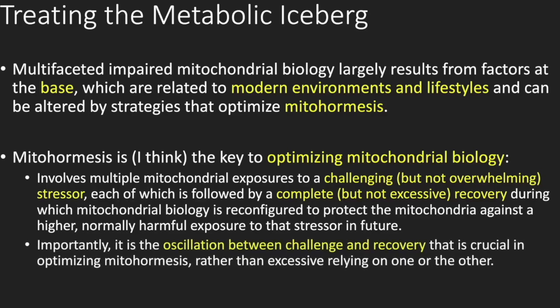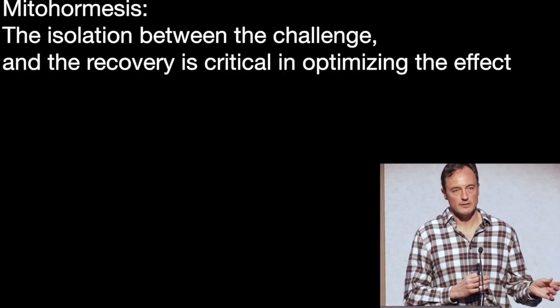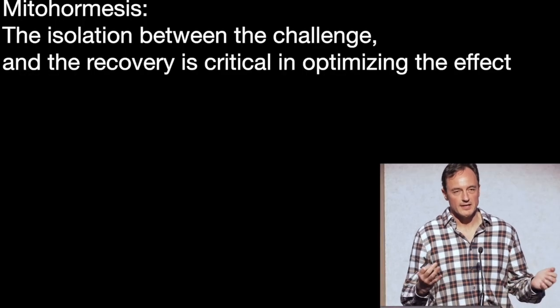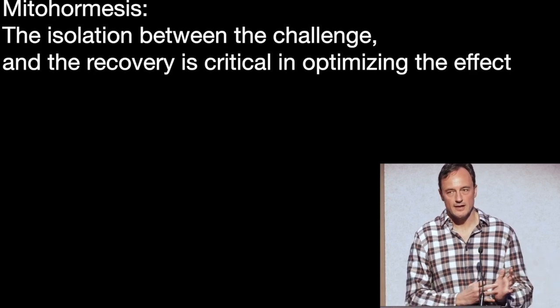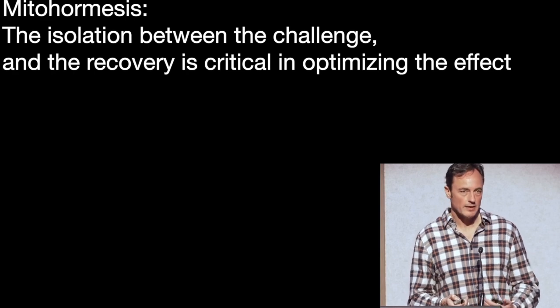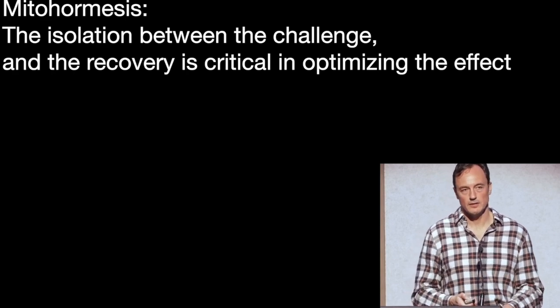It's important to recognize that focusing on the challenge period or the recovery period in isolation won't work and can be harmful. It's the oscillating balance between challenge and recovery that we're aiming for. That's why a lot of things people try, such as exercise, can be taken too far. Excess challenge is not good — you need adequate recovery. It's the oscillating balance that induces optimal mitohormesis.